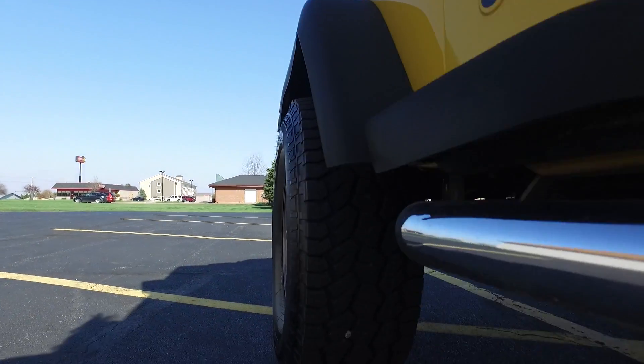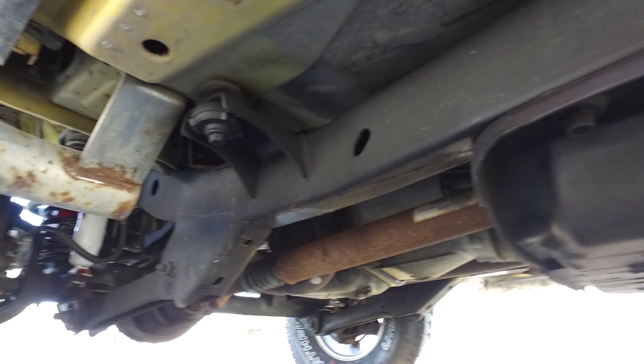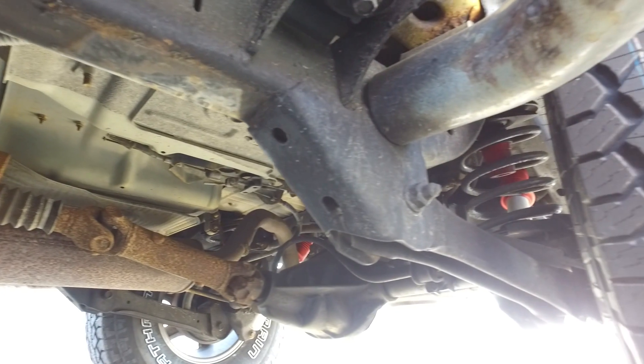Let's drop down and take a look at the underbody. This one's still in wonderful, wonderful shape. Frame's looking really, really nice.